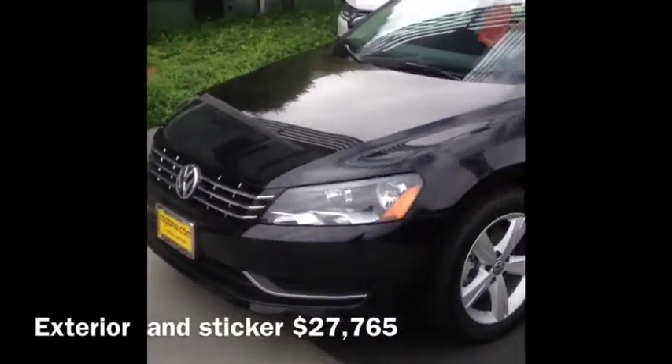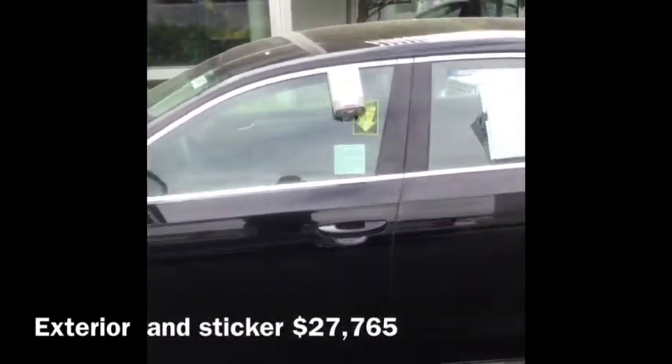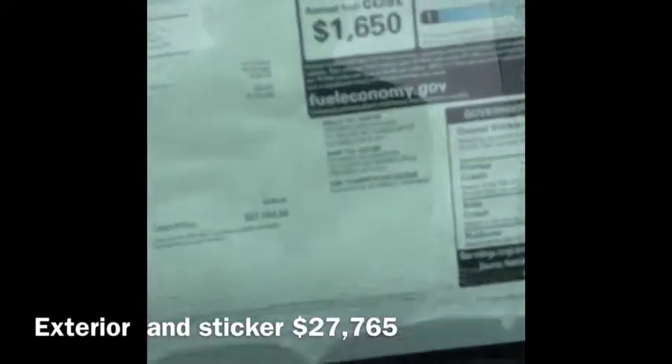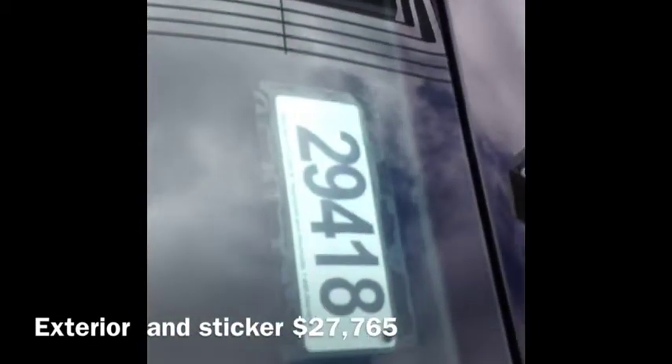All right, here's your exterior video of the car. Black on black Passat 2014 TDI SE. I'll show you — it is stock number 29418.